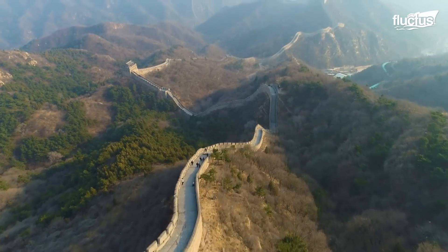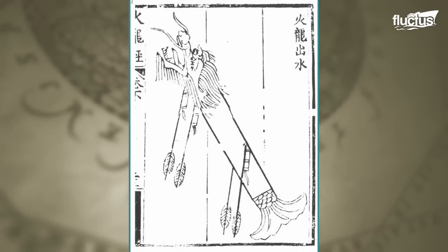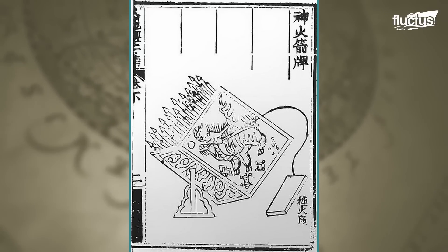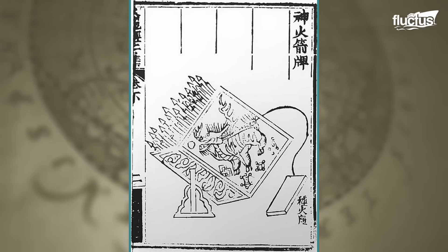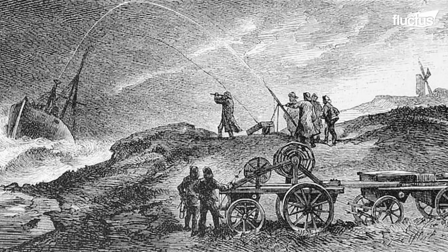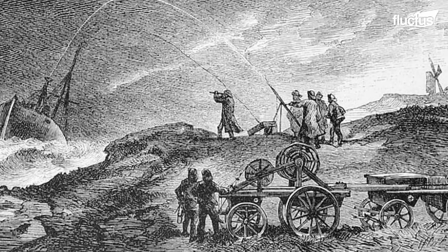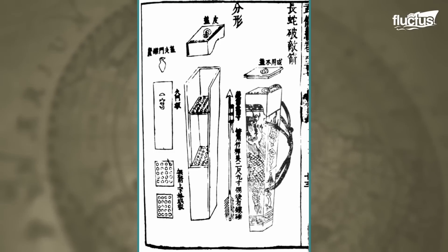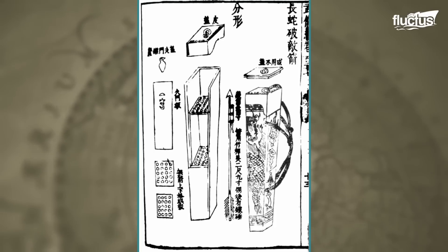The earliest known description of rockets traces back to China in the 13th century. The Chinese military cleverly employed gunpowder-filled bamboo tubes as primitive rockets, known as fire arrows. During the Song Dynasty, many fire arrows were launched during the Battle of Kai Kang in 1232. These early rockets created brilliant arcs of fire across the skies and terrified their adversaries.